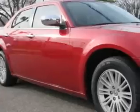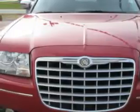Imagine driving this Inferno Red Crystal Pearl 2010 Chrysler 300, equipped with a six-cylinder engine and an automatic transmission with 67,243 miles. Enjoy an impressive 26 miles to the gallon on this great car.